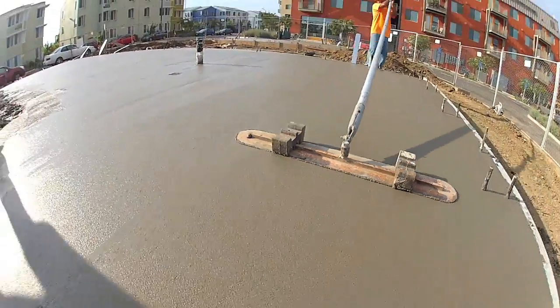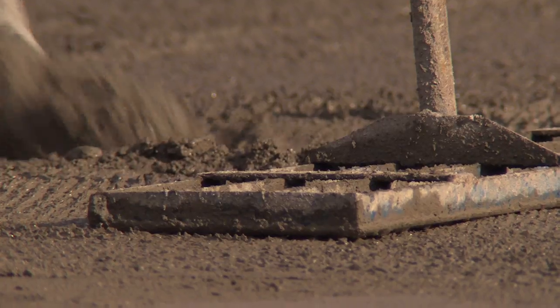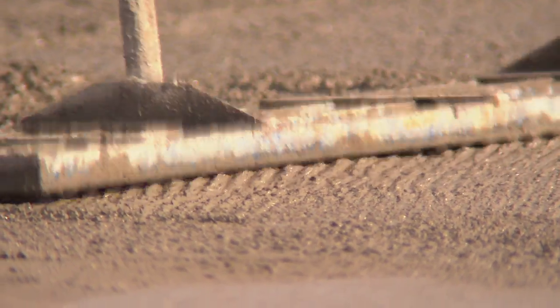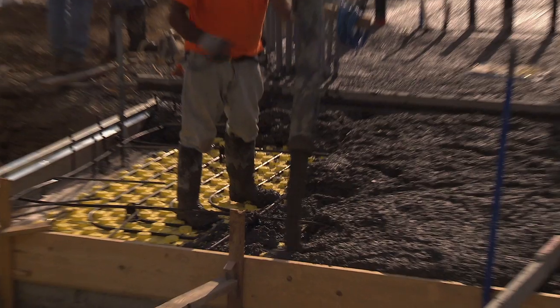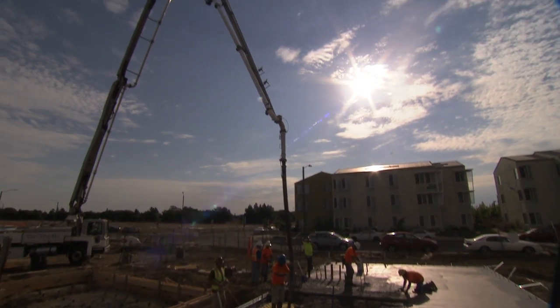The great thing about the concrete for the homeowners is that it is as good or better than conventional everyday concrete. It's sustainable. It has a very low carbon footprint. It's durable. It will last probably longer than any conventional concrete because of the chemical reaction that happened within the concrete.